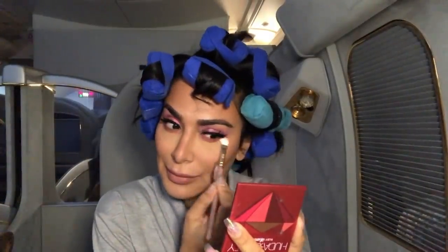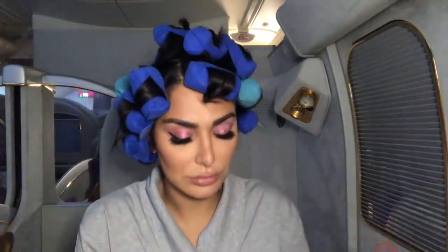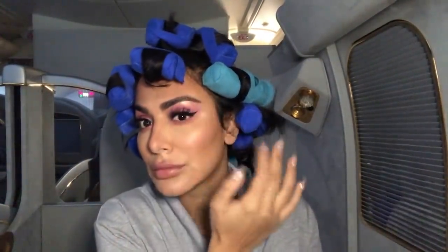A lot of people were looking at me but nobody said anything, so that's good. I also brought the Topaz palette — I wasn't sure which palette I was going to use since they're so tiny and easy to travel with. I'm using it as highlighter to get a little shimmer on the brow bone as well. It was really shimmery — I wasn't expecting it to be as shimmery as it is. It's so pretty, I love it.